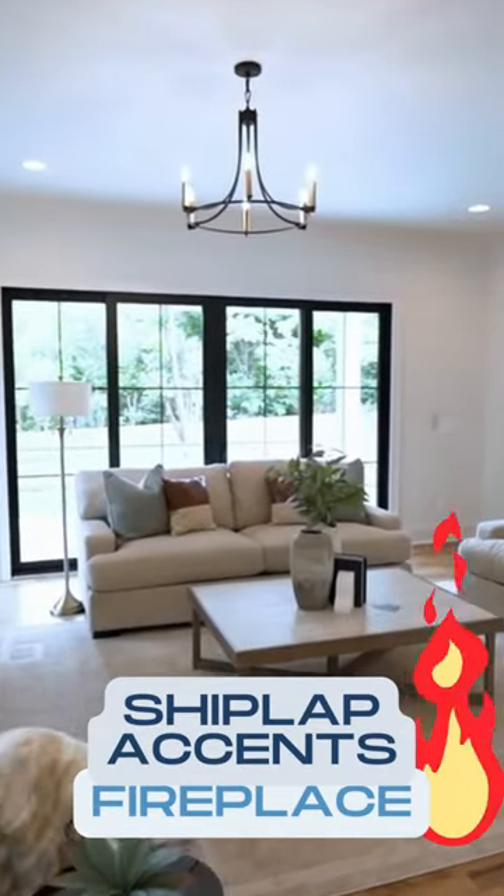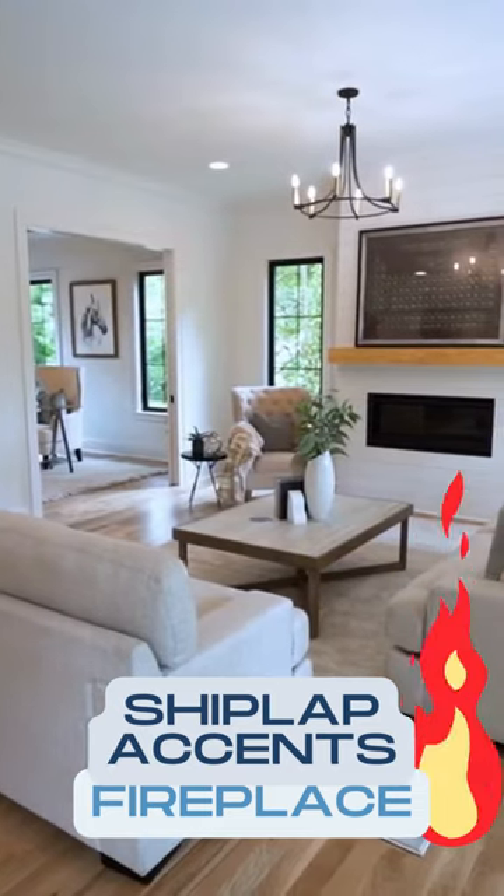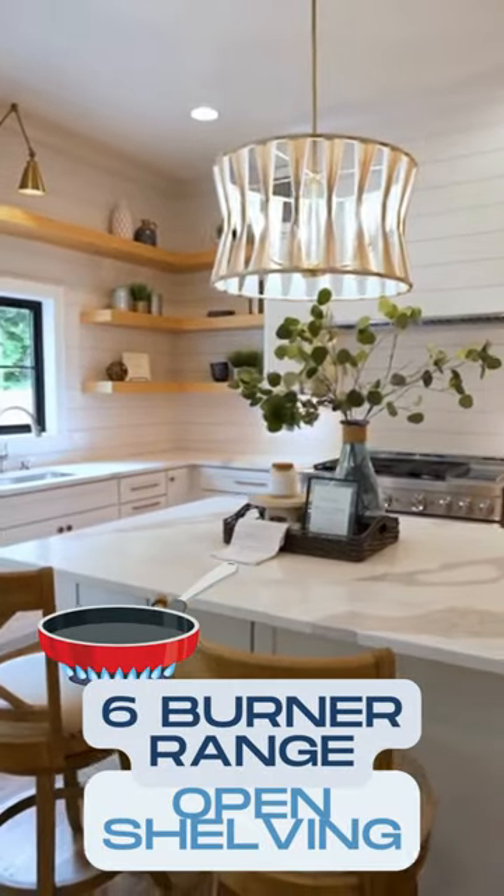Just off the den, these pocket sliders can divide or open for more living area. Here we are in the living room with shiplap accents, a fireplace, and here we are in the kitchen.